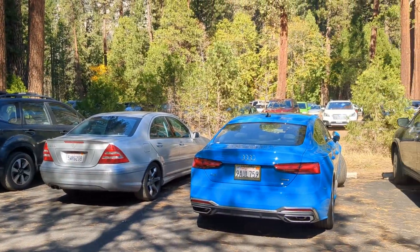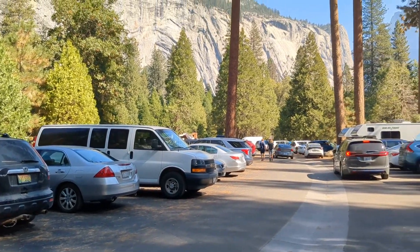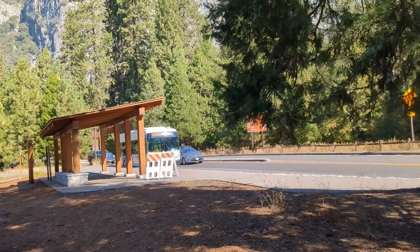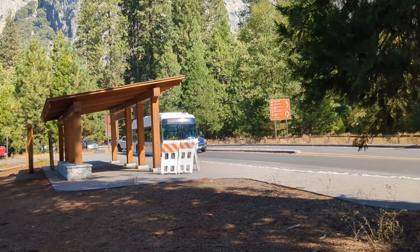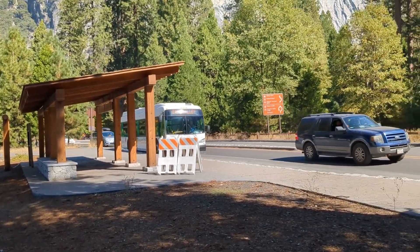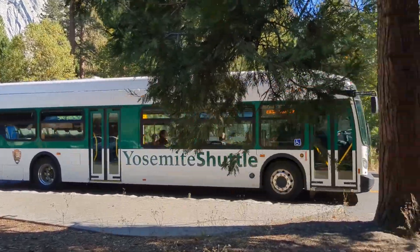Parking at Yosemite Park is very, very difficult. At any of the major areas there is very limited parking, let alone parking for a big truck or any larger vehicle. They do have a shuttle bus here that takes you through the park. While driving through the park is actually half the fun, the parking is not. So I recommend taking the Yosemite shuttle for those who don't want to drive or don't want to deal with the parking.